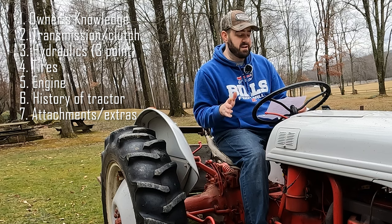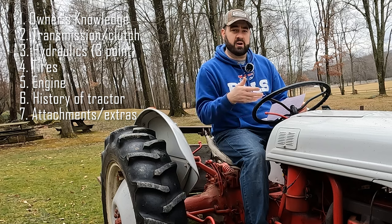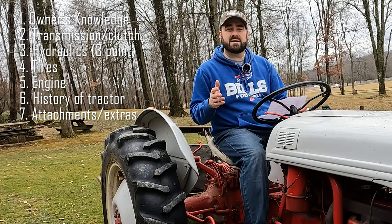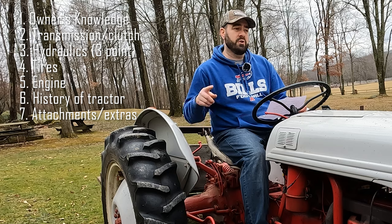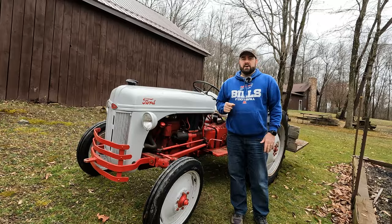Number seven is the additional attachments — does it come with a brush hog, a back blade, augers, or chains for the tires to plow snow in the wintertime? Any of that stuff adds up when you're buying it in addition to the machine, so if they can include it in the purchase price, all the better.